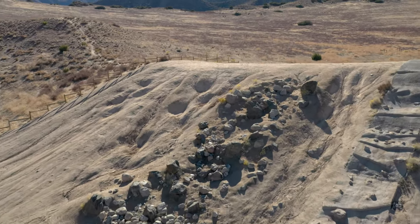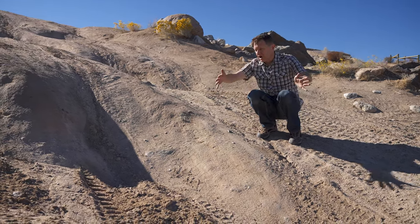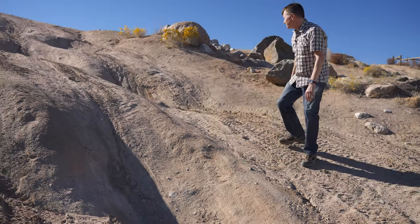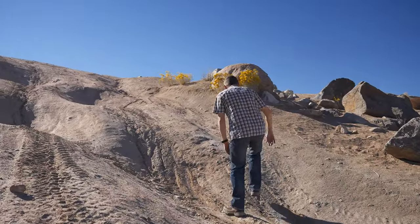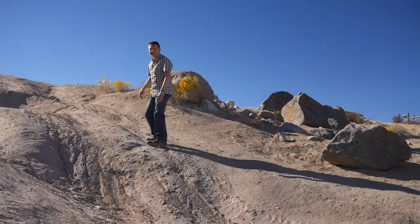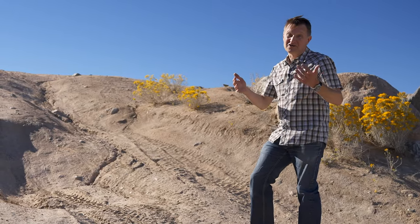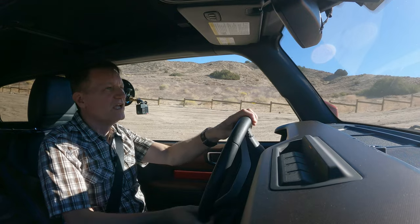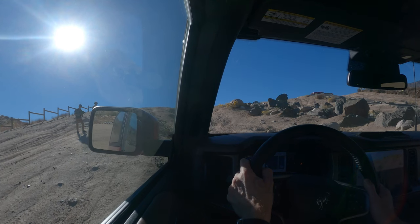We've got a number of moguls coming up the hill here. This first one isn't too bad — it's probably about this deep. I'm going to pick a line to drive through these. I'm not going to go through the most crazy part because I could get the frame potentially stuck. So this is not too bad. Coming up into here I'm going to stay to the right. This is a little steeper than it looks — the cameraman almost slipped there. I've got it in mud and ruts mode and I've got the rear locker on.